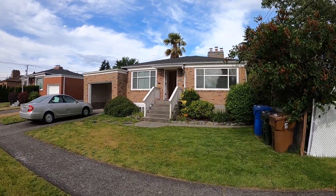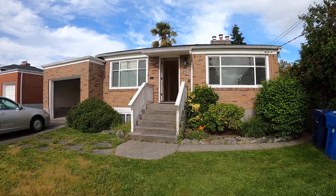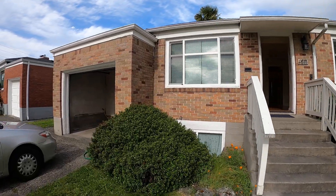Hi, welcome to McNally Management. This is our Proctor District upper unit at 1611 North Madison Street.